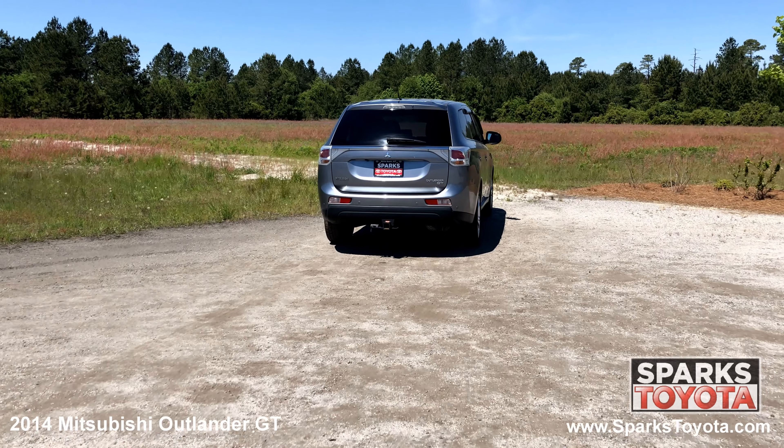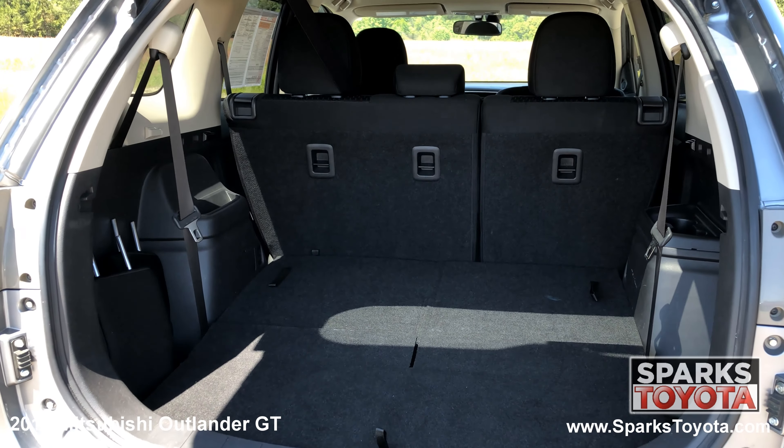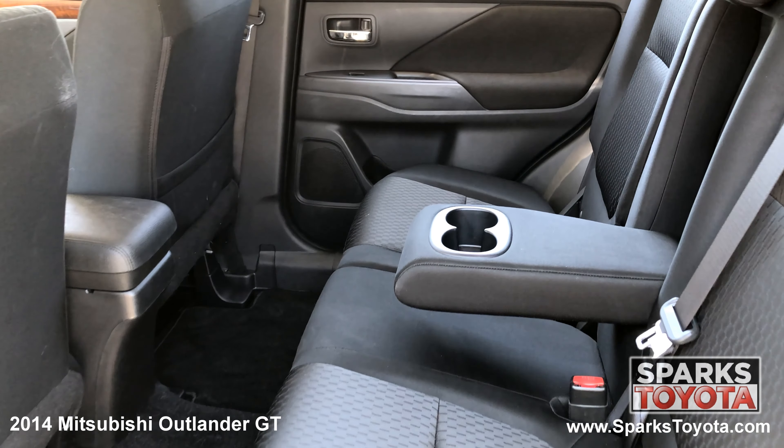The tow package, large LED brake lights, the rear wiper, a very spacious cargo area with a 3rd row seat, and a comfortable 2nd row with cup holders.